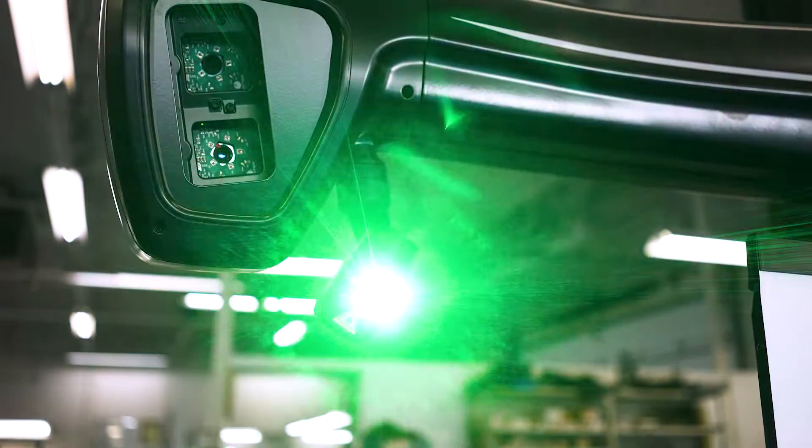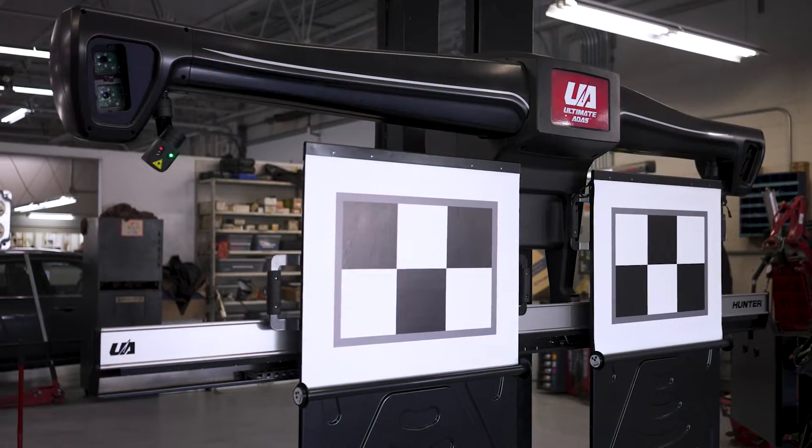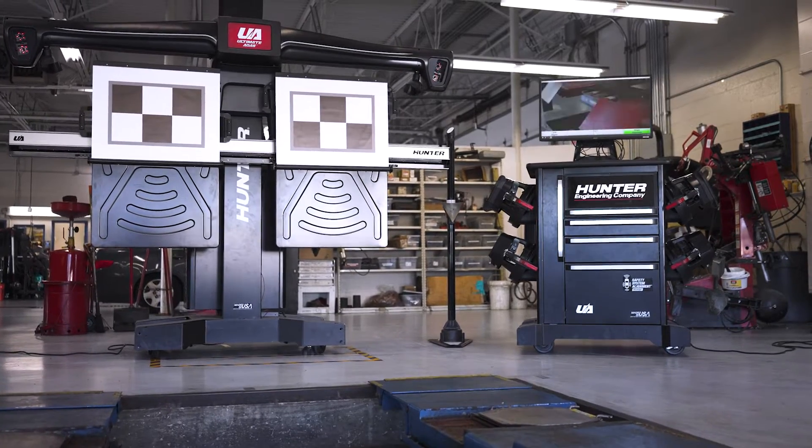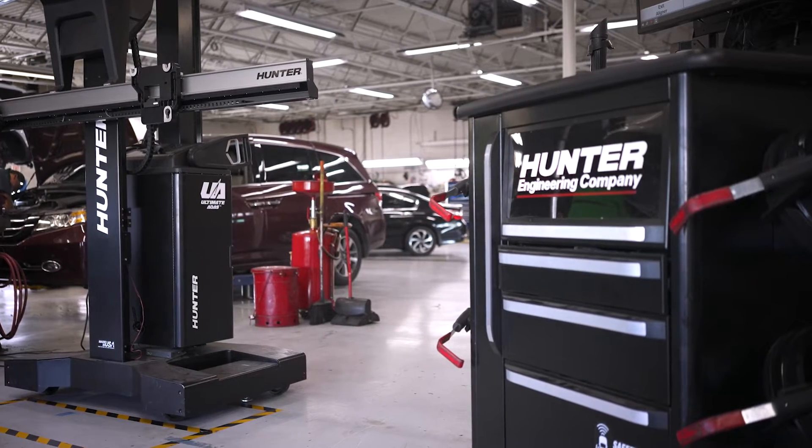Before we had the Hunter system, it was complicated and time-consuming to calibrate the ADAS systems and set the targets up. We would have to find an area big enough in the shop to set the target up that's not in anyone's way, and crawl around on the ground for a half hour using strings and levels to set up target points.